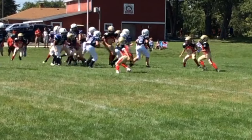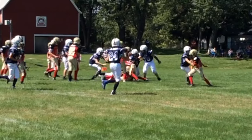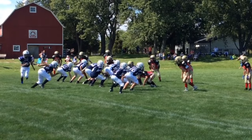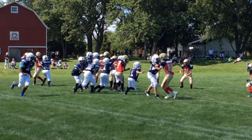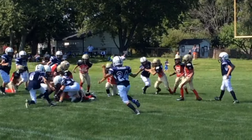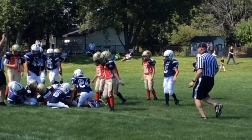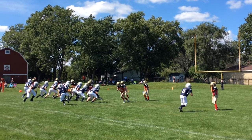Here he takes a would-be tackler out of the play, and another successful block. Here he takes a pitch out and evades two tacklers.